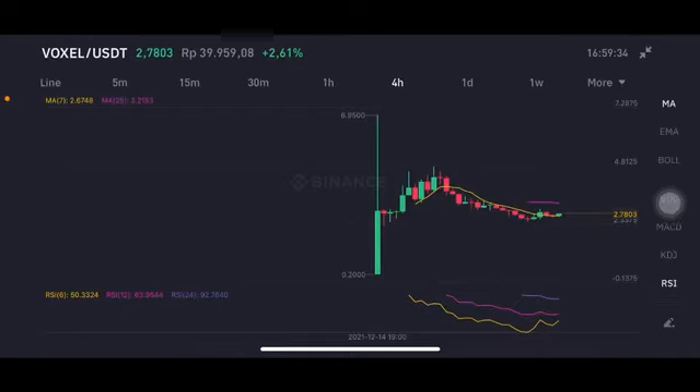Hello everyone, welcome to Cynthia Montana channel. I'm gonna talk about Voxel price prediction. Before I start, don't forget to like, comment, and subscribe. I'm not a financial advisor — I'm just gonna give you some prediction using technical analysis.